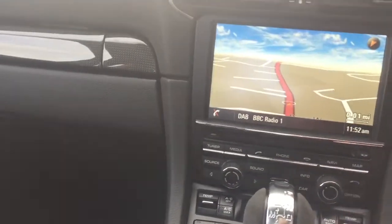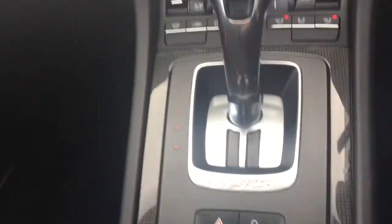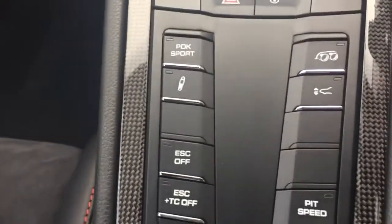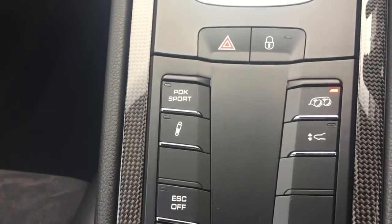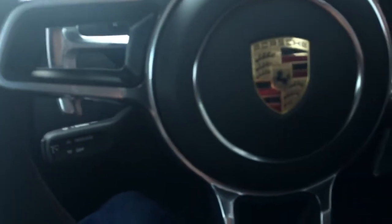I'm just going to start the car up now. PCM sat-nav and the Sport Chronograph. And down here, my favourite button — sports exhaust. You can hear it taking gulps of air there just as I touch on the accelerator. I'm not going to give it a big rev because the oil's not warmed up.